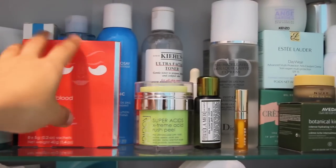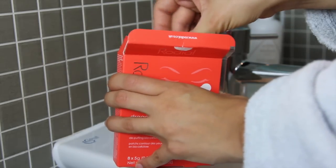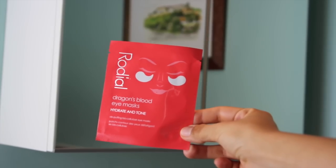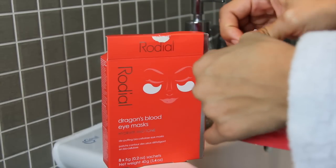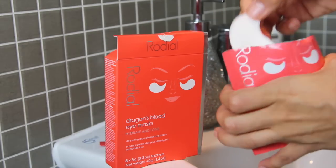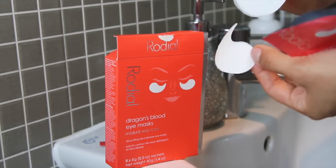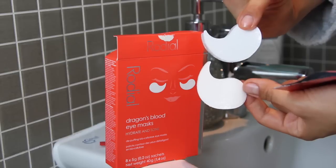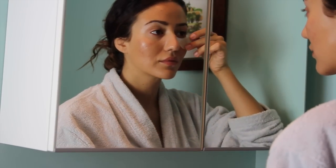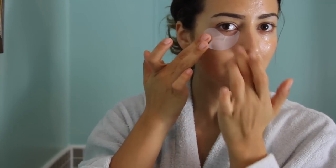Then it's time for Rodial Dragon's Blood Eye Masks. I just love eye masks and this product is definitely one of my favourites because it rehydrates my dry skin around the eyes and it makes it look less translucent but more fresh and wide awake. It gives you that real spa home treatment because it's really easy but kind of special to use — you have these little pads that you put around your eyes and you can feel the instant hydration boost.